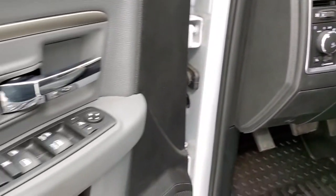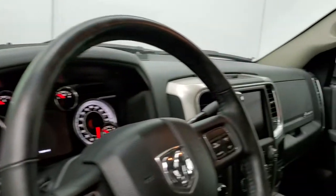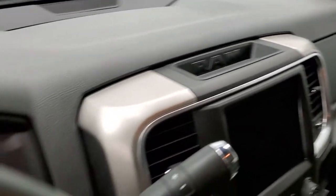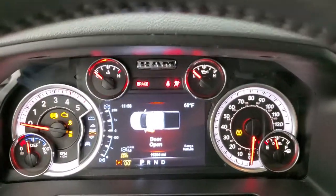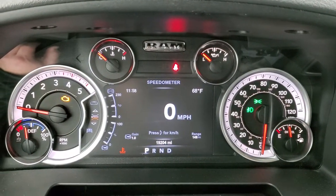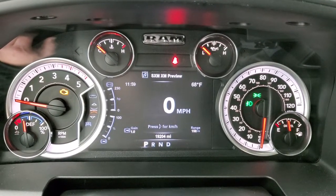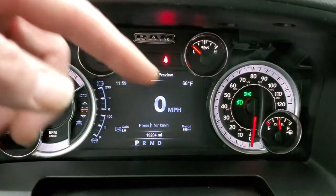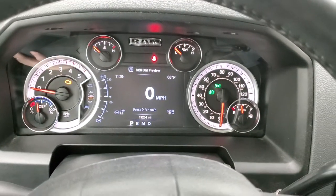Auto headlamps, power windows, power locks, power mirrors — and these mirrors do power fold-in. We'll take a look at the instrument cluster. This one has 19,204 miles. Digital speedometer, outside temp display, trailer brake controller with gain. You can change the display to read time, range to empty, or whatever you want. Seven inch LCD display. Instrument cluster is very nice and clean.